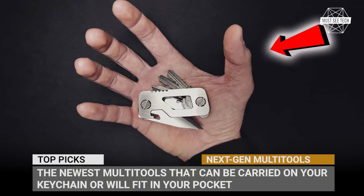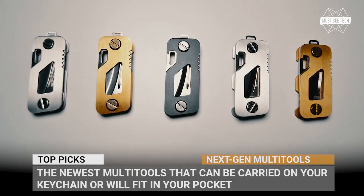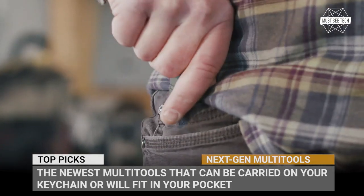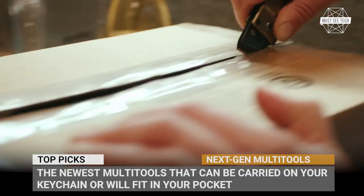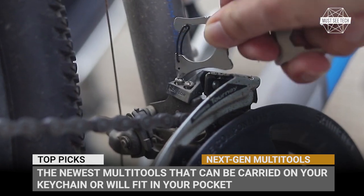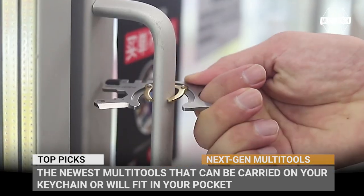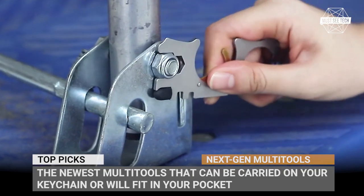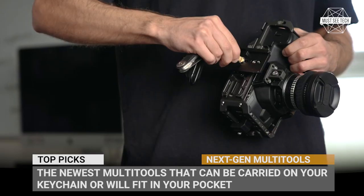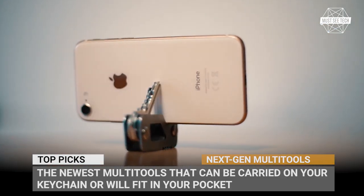Multi-purpose devices are a hit among modern consumers, especially EDCs or everyday carry tools. These are not just fancy toys for adults, but legitimate companions for unexpected life situations. Today we would like to cover the newest multi-tools that can be carried on your keychain or fit in your pocket to rise to the occasion when need be. The list contains products from well-established experts in the field and promising startup companies.